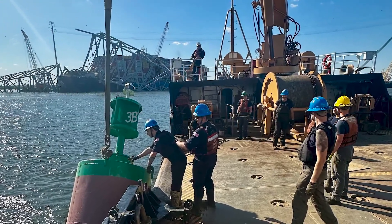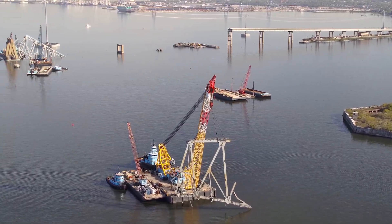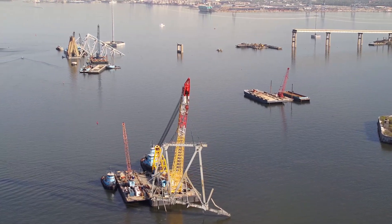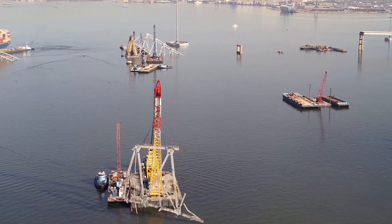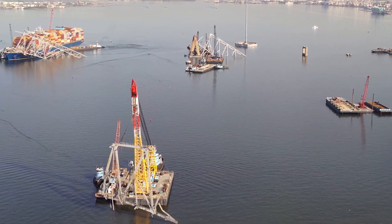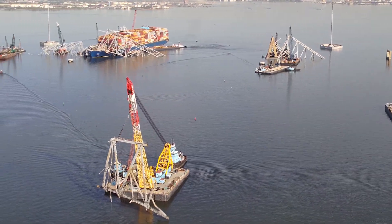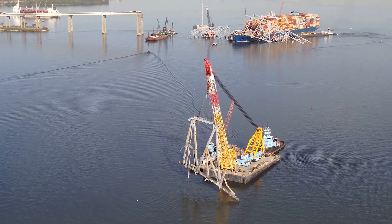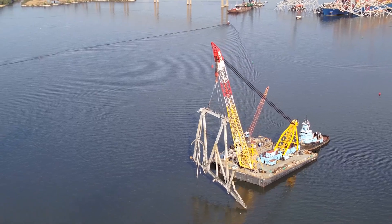Here's a beautiful bird's-eye view of the Chesapeake 1000 schlepping this massive 560-ton section of the Francis Scott Key Bridge truss over to Sparrows Point. Right behind it in the picture, you can now see the wide-open channel between the Dolly and the piers on the right — and that open space there is where the limited-access channel is going to be placed.